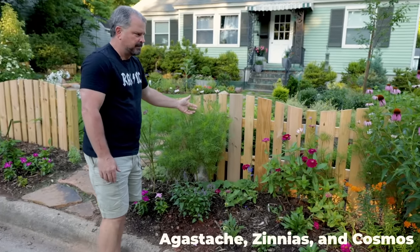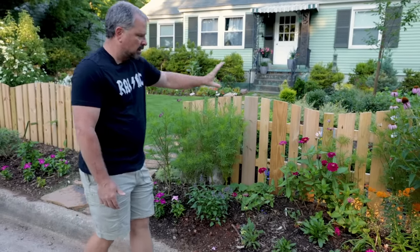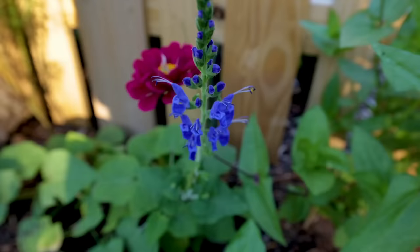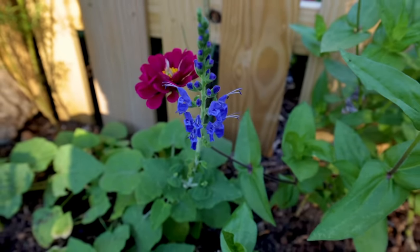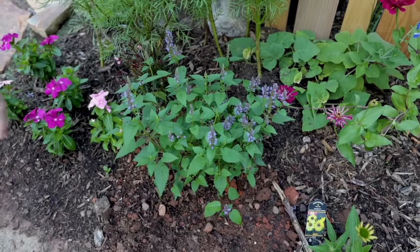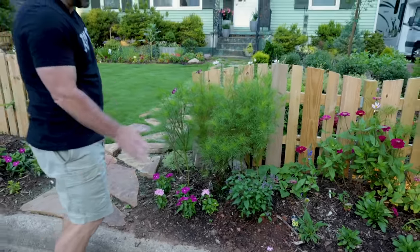There's some agastache planted out here, some zinnias, and this is cosmos right here — cosmos kind of looks like dill when people see it without flowers. These are starting to bloom; a lot of this stuff was done from seed. There are other coneflowers, including a yellow coneflower, and a beautiful blue salvia. Here's a bee working the agastache — absolutely love this agastache. One great thing about it is the rabbits don't mess with it and the deer don't mess with it. There's also some vinca planted right there.